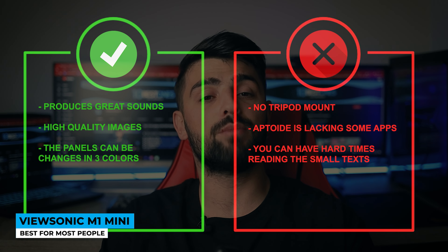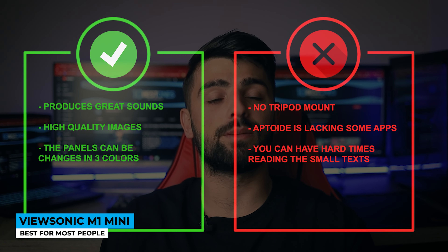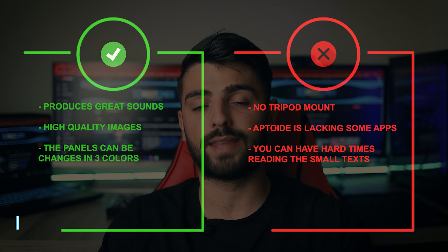Whereas for the cons: no tripod mount, Android is lacking some apps, and you can have hard times reading the small texts.